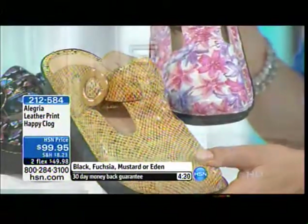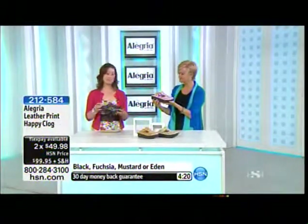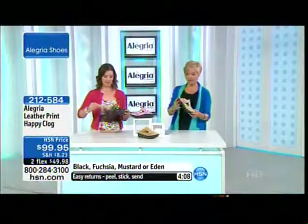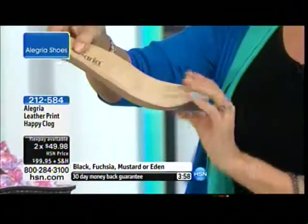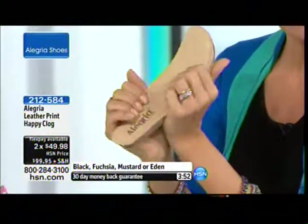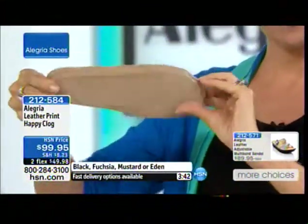I wouldn't expect this to be around long. If you like any one of these colors or prints, you should call immediately. Details: they all have our signature footbed — it's interlocking, so it stays in place even with the open back. You can pull those out and clean the insole, and women with custom orthotics can put their own in. I'm pulling it out here — look at this memory foam, amazing cushion for your foot. You can see how lightweight it is, and even with that great arch support built right in.